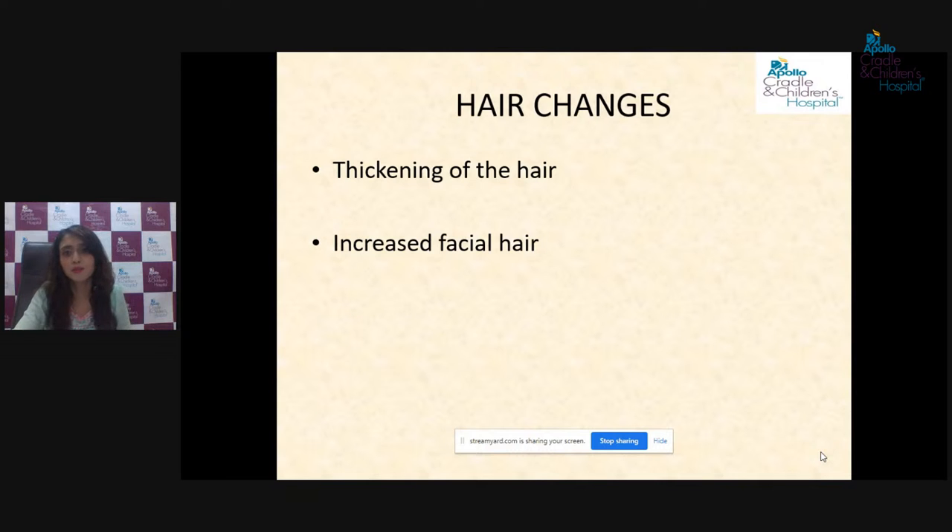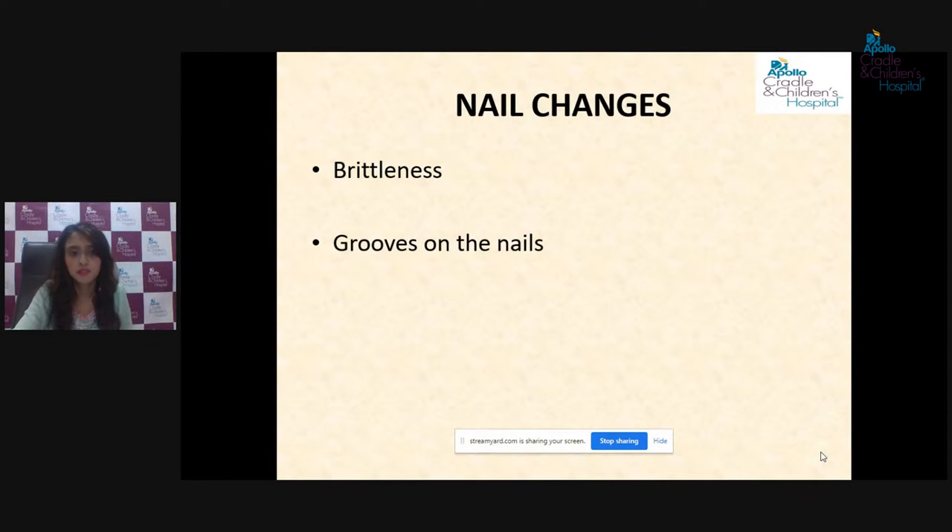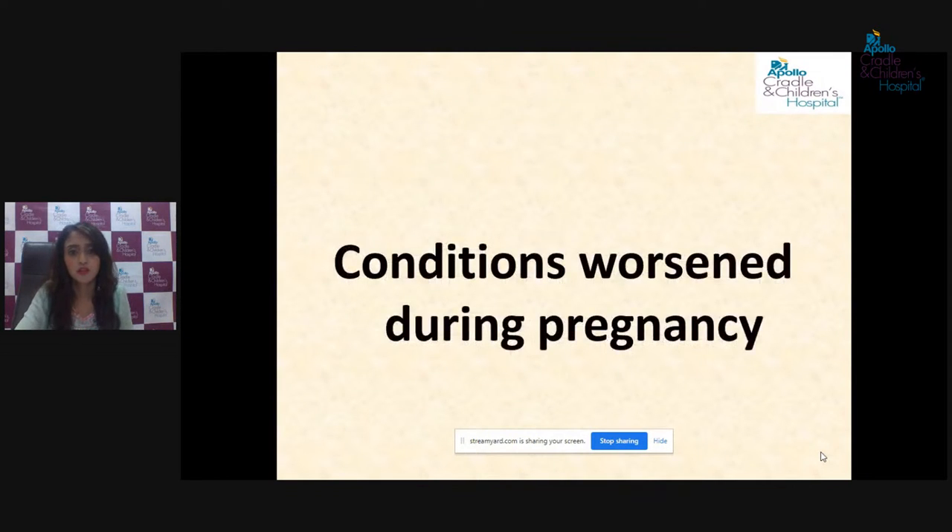Coming to hair, there is an almost complete arrest of hair fall seen during pregnancy, which can be attributed to the beneficial effects of progesterone on hair roots. It causes thickening and an increase in the density of the hair. However, it does cause a little increase in facial hair growth as well — this picture shows growth of hair over the face, a condition called hypertrichosis. On the nails, we find brittleness, ridges, and grooves — a few nail changes we do see during pregnancy.